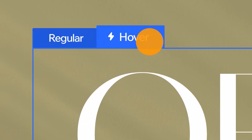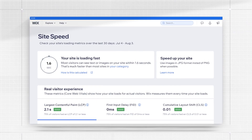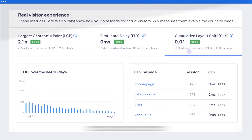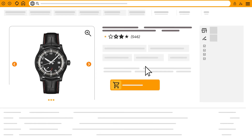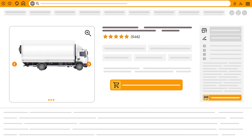Another point to consider is that websites built with Wix might not be the fastest out there. Because of the way Wix hosts and builds websites, they can sometimes load a bit slower than those built on other platforms, especially if your site is heavy on images or features. While it's not a huge issue, it's something to keep in mind, especially for users who want their websites to operate quickly.